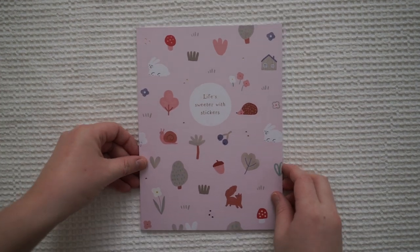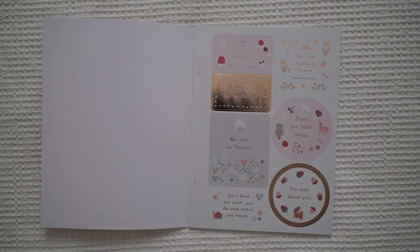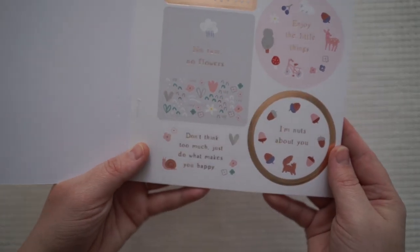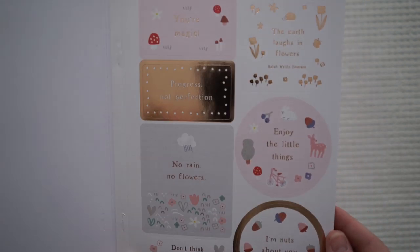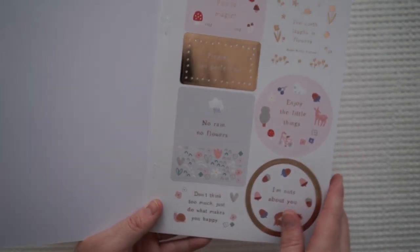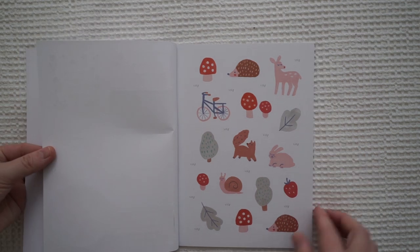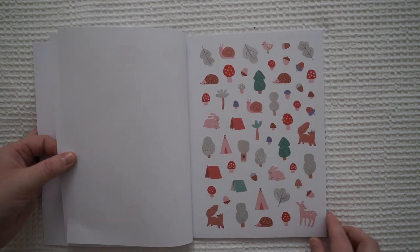So cute! So this one here — I think these ones are just stickers. Let's see if I can do a close-up. This is so cute and everything has a shine to it. These are just like the same ones as before, just stickers, and then the smaller designs.